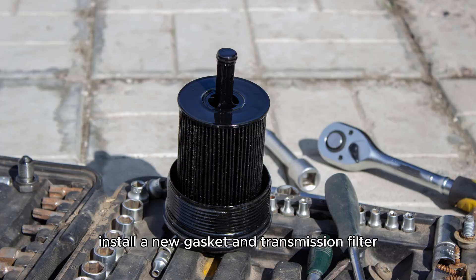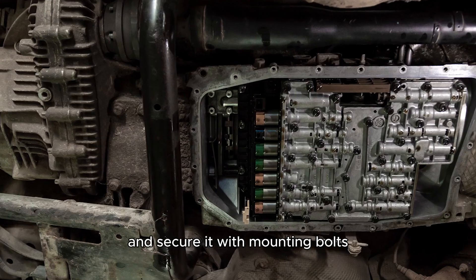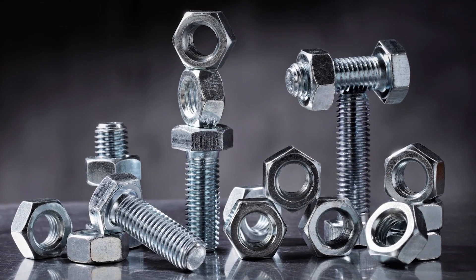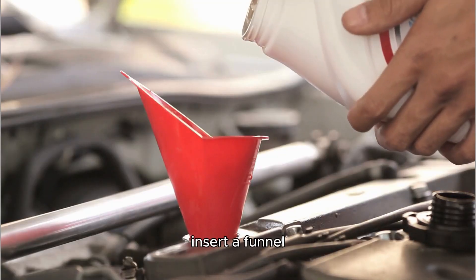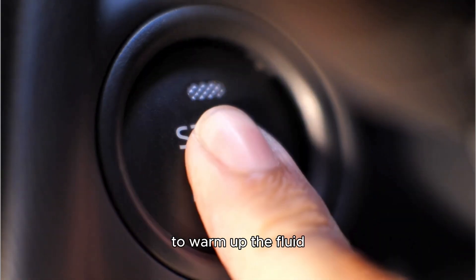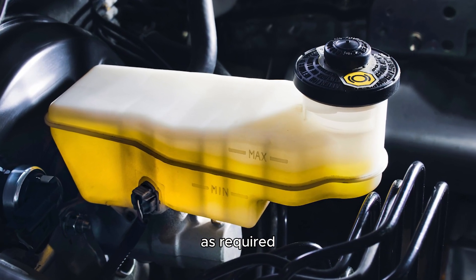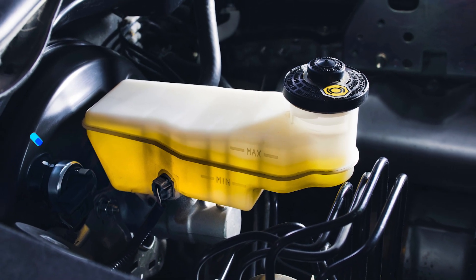Install a new gasket and transmission filter. Attach the transmission pan and secure it with mounting bolts. Torque the bolts to the manufacturer's specifications. Open the hood and locate the transmission fill hole. Insert a funnel and add the manufacturer-specific transmission fluid. Lower your Fiesta and start the engine to warm up the fluid. Check the transmission fluid level and top up as required. Dispose of the old transmission fluid according to your area's regulations.